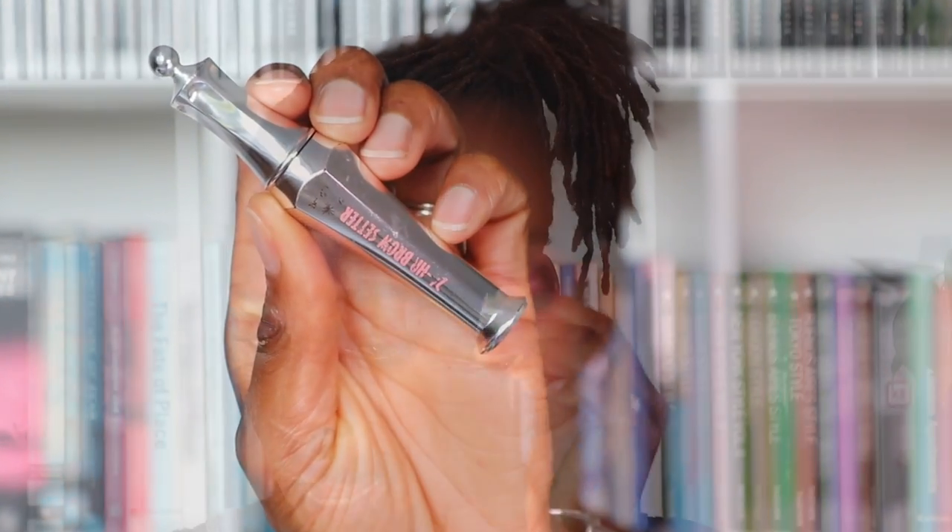Firstly we're going to start with brows. I'm using my Benefit 24 Hour Brow Setter Brow Gel just to hold the bad boys in place. First 'Drugalina,' and then someone suggested the name 'Angelina' because it's an angel of a brow — I kind of like it. And brush up the good brow.